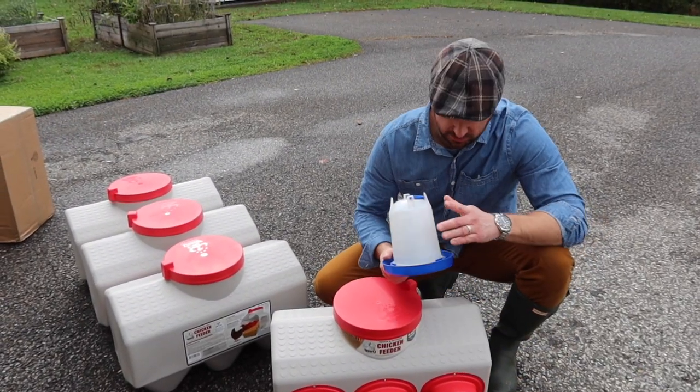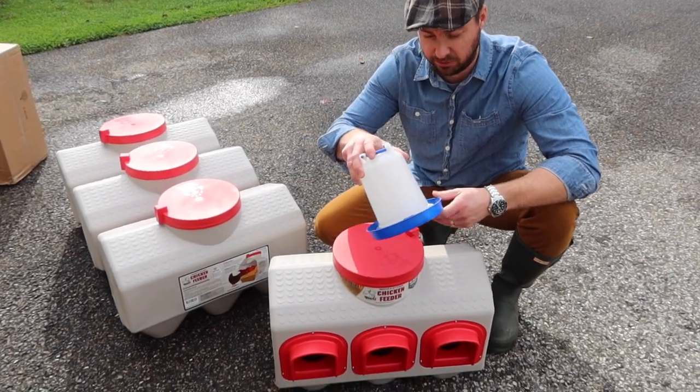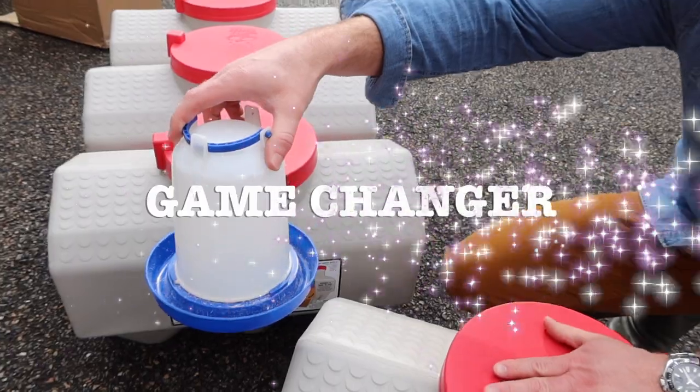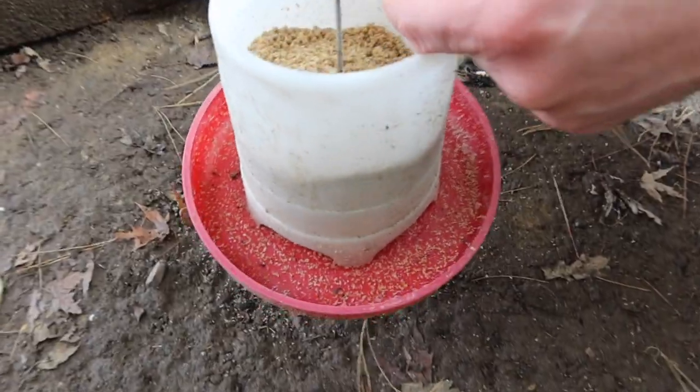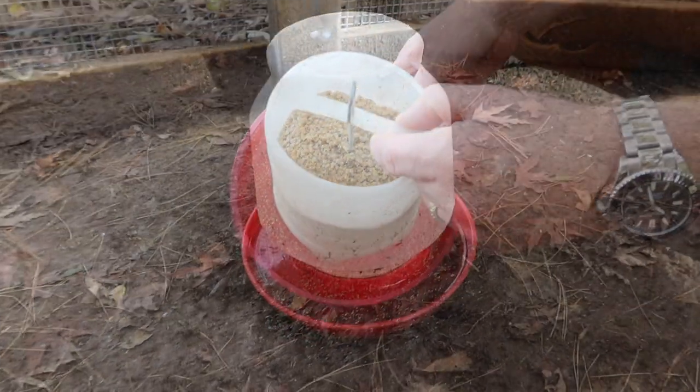This is what we've been using for our feeder. The problem is we've been getting so much rain lately that it turns it all to mush and they can't get it out, and we're just burning through all the food having to throw it out and replace it. You can see what happens when we get rain — it all gets tossed and we have to replace it. The new feeder is a lot more sanitary and a lot easier.